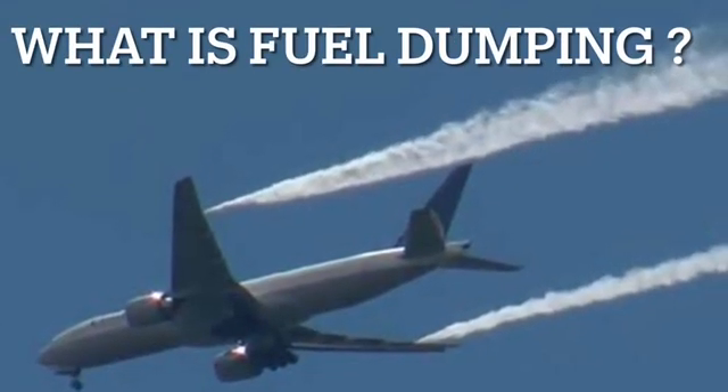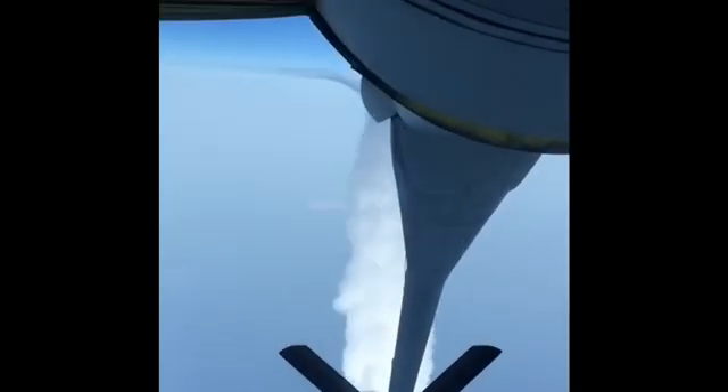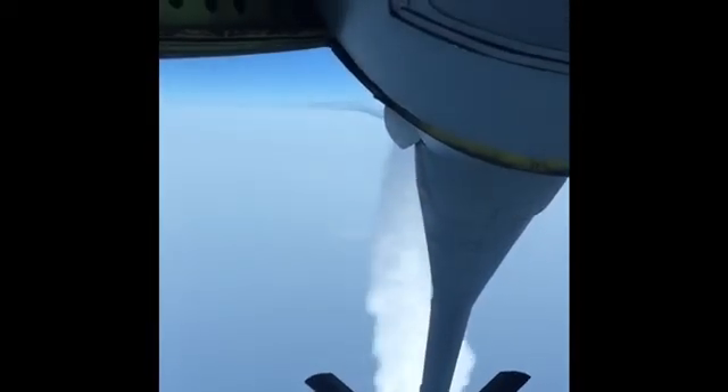So what exactly is fuel dumping? Well, fuel dumping is a safety procedure that allows pilots to jettison fuel in case of an emergency. This is typically done to reduce the weight of the aircraft for a safer landing.